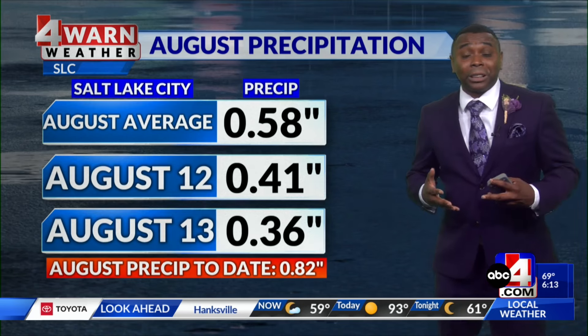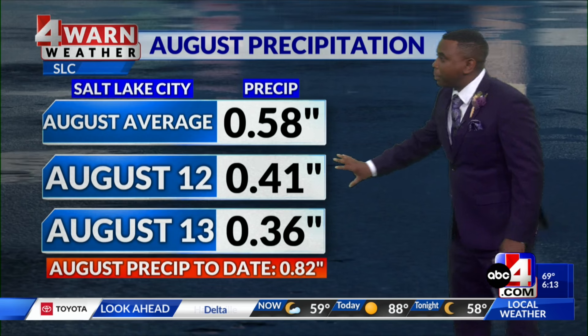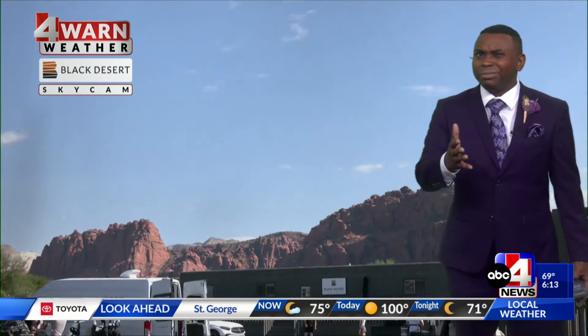We got a lot of water from these storms the past couple of days. Typically for the month of August we pick up about a half an inch of rain. Over the past two days we picked up almost an inch of rainfall in Salt Lake City — well above average, and the first time since about April where we've had such an active weather pattern. We'll take it, but not the severe weather.